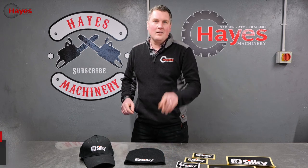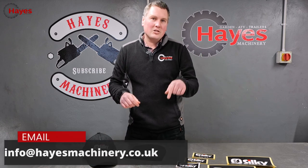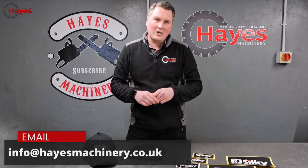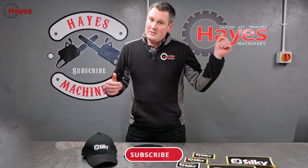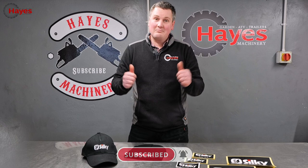Now it's time for a subscriber giveaway. All you need to do to enter is subscribe to our YouTube channel and put a comment in one of our videos. Today's lucky winner is Jordan E. Congratulations Jordan — you have won a Silky baseball cap, a Silky beanie hat, and some Silky stickers. Give us a message at info@hayesmachinery.co.uk with your details and we'll get those goods away to you. Thank you all for watching. Put a comment below if you want to see anything else. Thank you very much, take care.